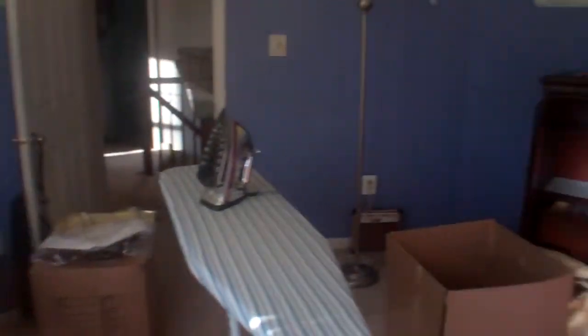Third bedroom — this one's pretty small as well. Windows are pretty good throughout the house. Good size closet for the room. That's just dust — almost no mold in here. Walls and ceiling look good.